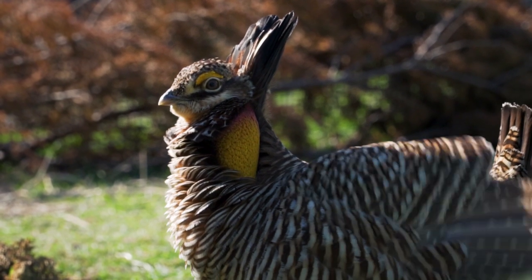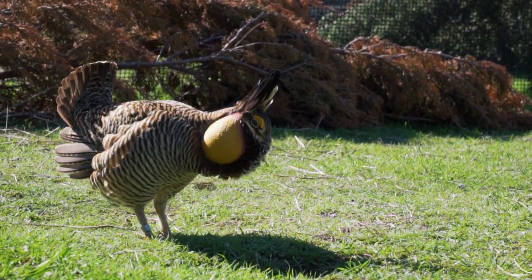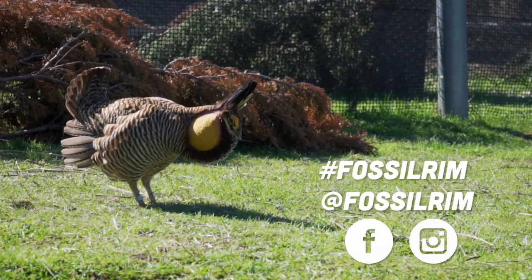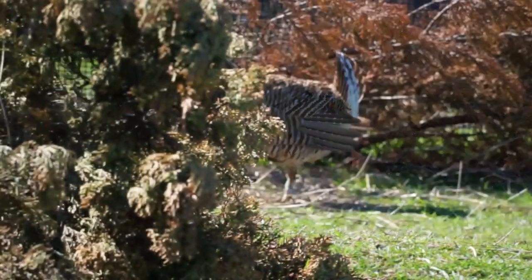Alright guys, we want to see your best Atwater's prairie chicken dance moves. If you think you can do the stomp, use hashtag Fossil Rim or tag us at Fossil Rim on Facebook or Instagram. Thanks for learning about this endangered neighbor of ours, and remember to stay wild.